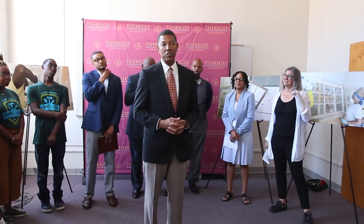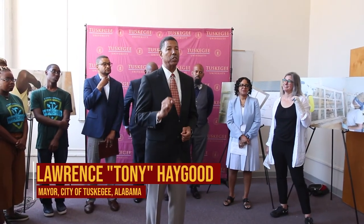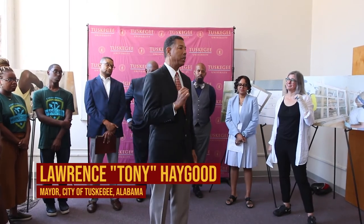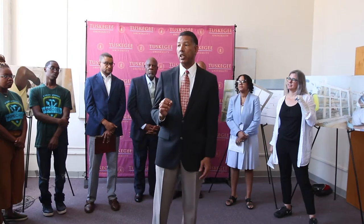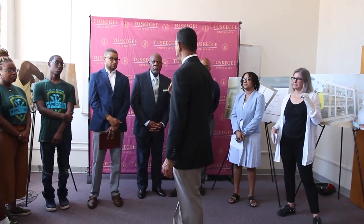We've got a lot of good things going on in our community, and historic preservation is a key part of that. So much happened here in this community historically, and the more we can do to preserve it and share it with others, the better our future becomes.